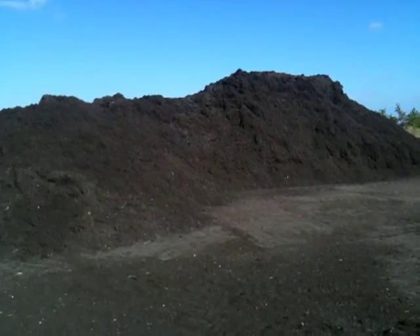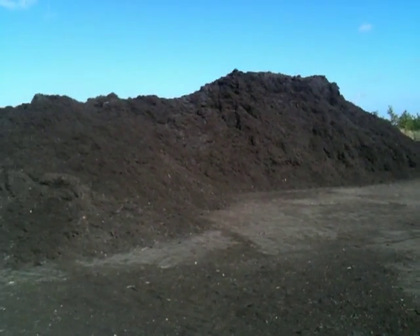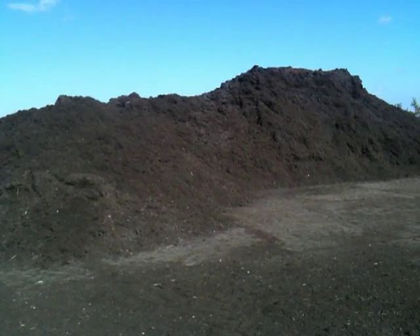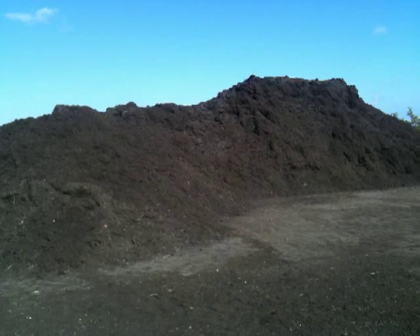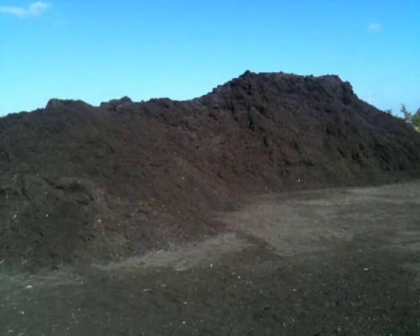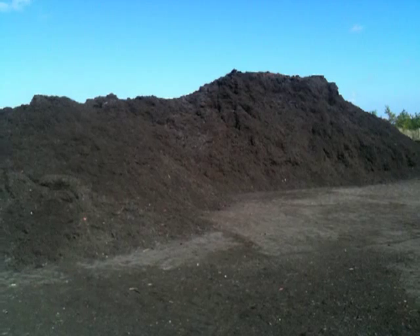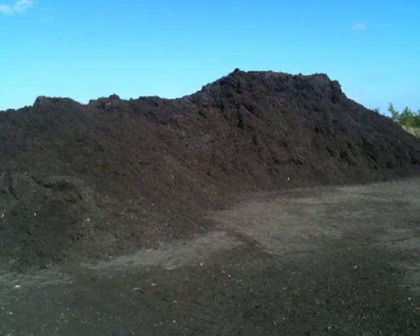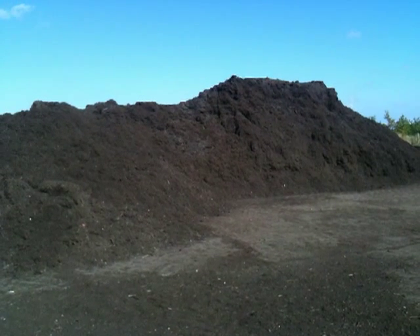I mentioned in one of my other clips that we can't use artificial nitrogen, so we use clover for building fertility. The other thing we can use is green waste compost, and this is part of a load of about three and a half thousand tons that we've brought in this year to spread on our land.